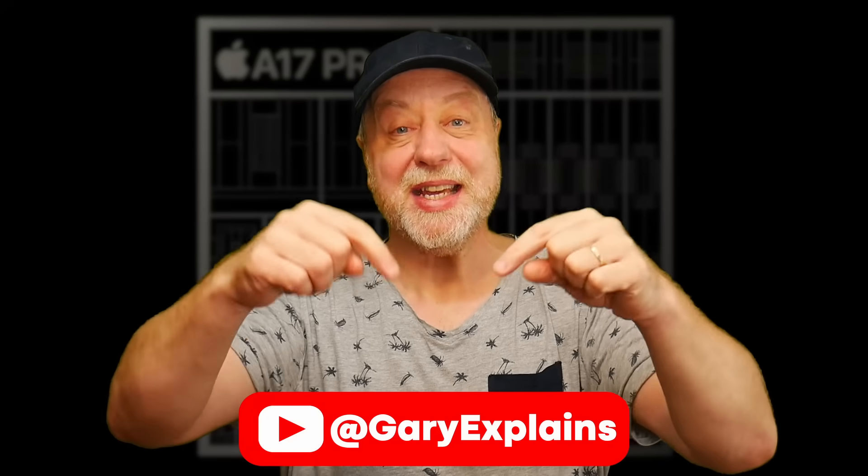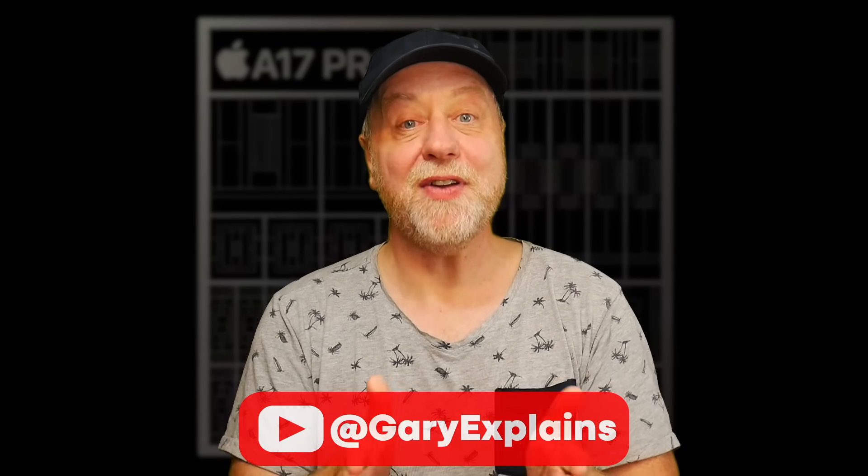Hello there, my name is Gary Sims and this is Gary Explained. The iPhone 15 and iPhone 15 Pro have hit the shelves. Some time has passed so we can do some benchmarking, and in this video I want to look at the A17 Pro from Apple and compare it to the previous generation processor, the A16 Bionic, and also compare it to the leading processors from the Android ecosystem.